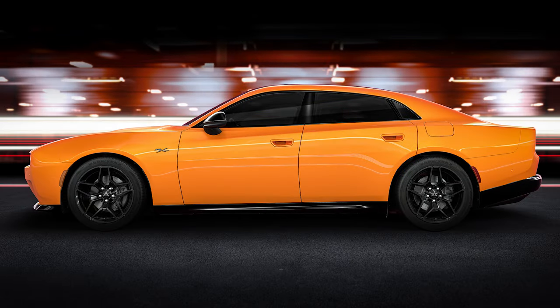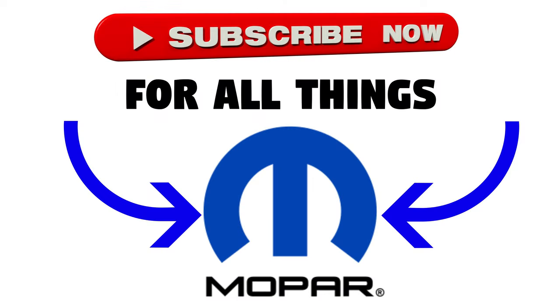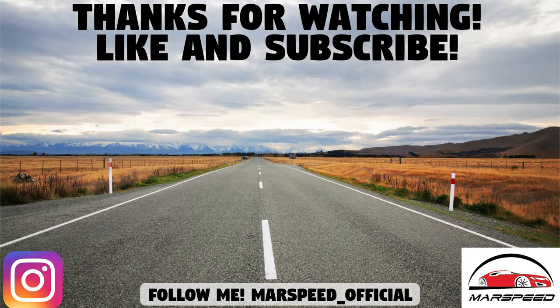That's it for the big reveal of the next-gen Dodge Charger. What do you think of the car, the performance, and everything revealed so far? Are you interested in purchasing one? Seeing the HEMIs go by the wayside is tough for Mopar enthusiasts, but this car is showing promise and Dodge is still offering gas-powered versions. Tune into the Mars Speed channel for more on this car going forward — thanks for watching, like and subscribe.